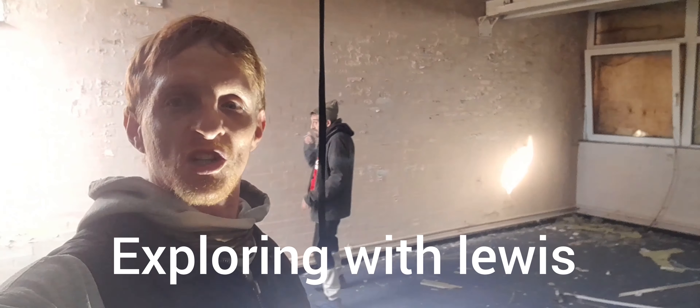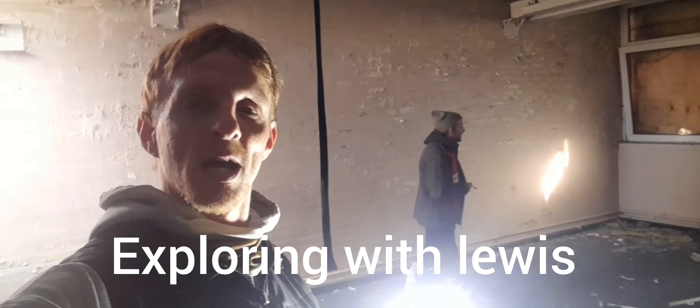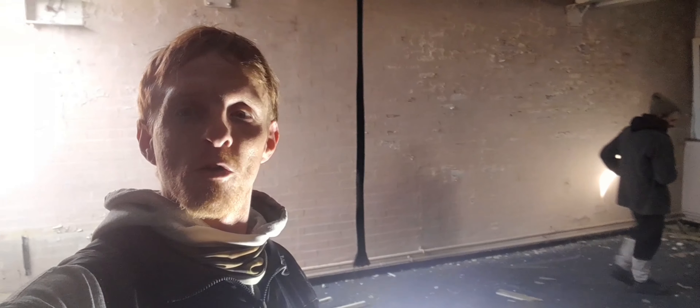Hey guys, welcome back to Exploring with Lewis on another little man adventure today with Edit Explore — go and give him a follow on Facebook. Shout out to my family in UK: UK Explore, Simo Explore, Edit Explore — the shit team in the wild of the world. So subscribe to me, subscribe to the boys, you know the one. Peace.